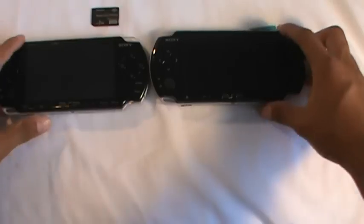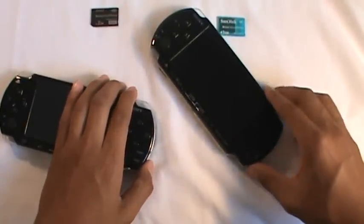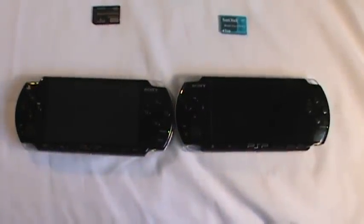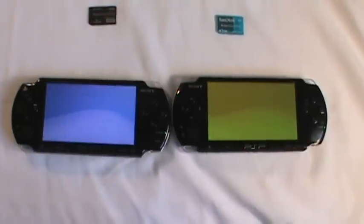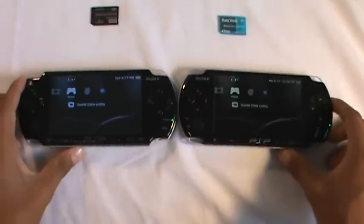So we'll just try to boot them up right now. I'll try to boot them up at the exact same time — 5, 4, 3, 2, 1. Let's see which one turns on. As you can see they turned on at about the same time, and they booted up pretty much at the same time.